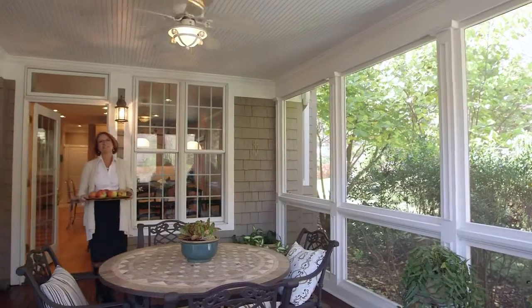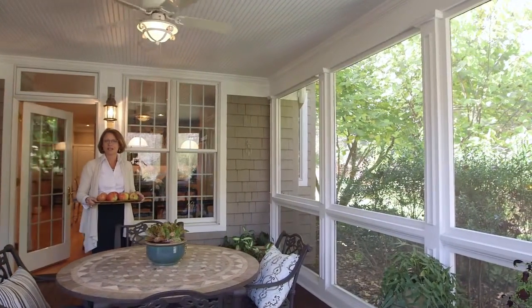The porch on this home is perfectly designed to take full advantage of our beautiful North Carolina weather.